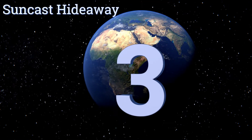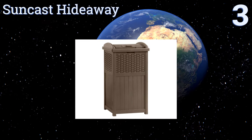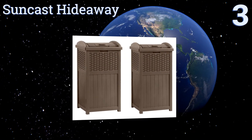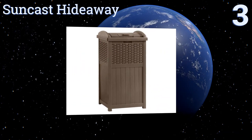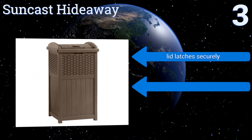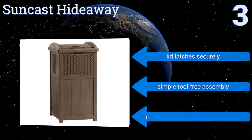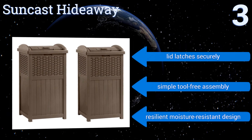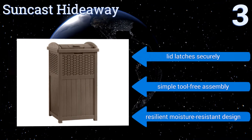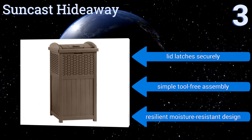Nearing the top of our list at number three, it looks like it belongs outdoors on a patio or in a park, but the Suncast Hideaway will add an element of style to your kitchen as well. It's built with resin wicker that looks classy, and its bottom panel is sturdy enough to accommodate 33-gallon bags. The lid latches securely, it offers simple tool-free assembly, and it's a resilient, moisture-resistant design.